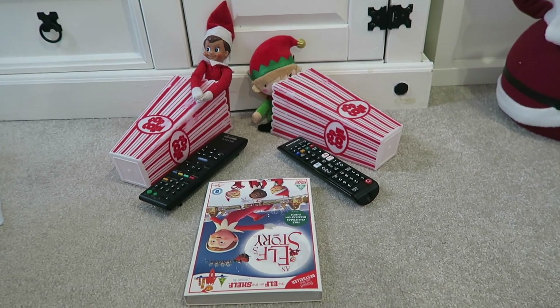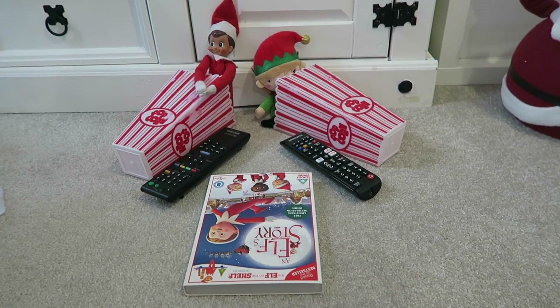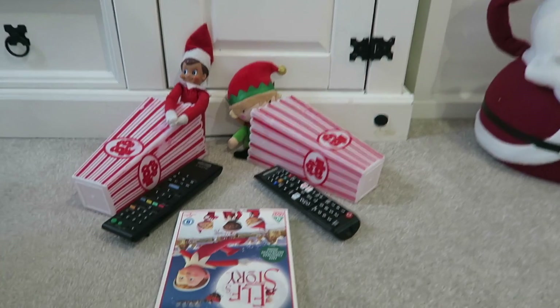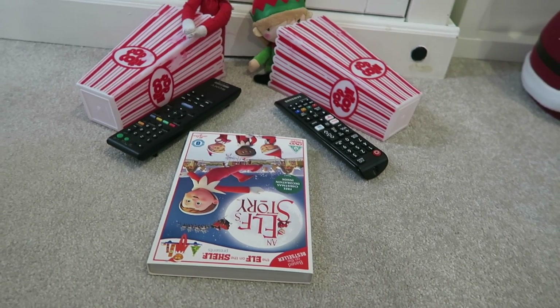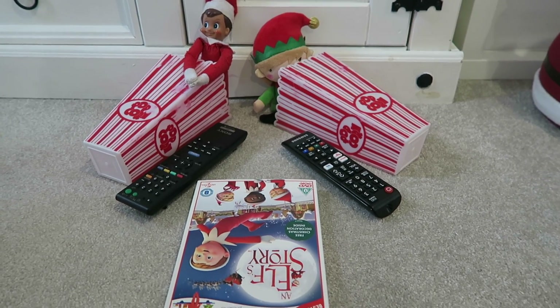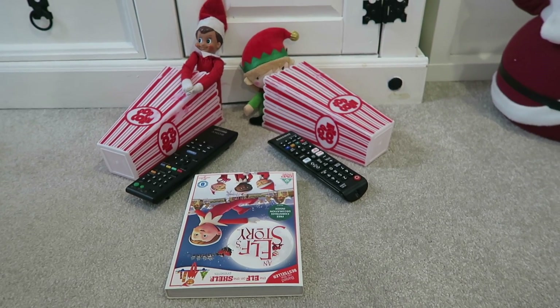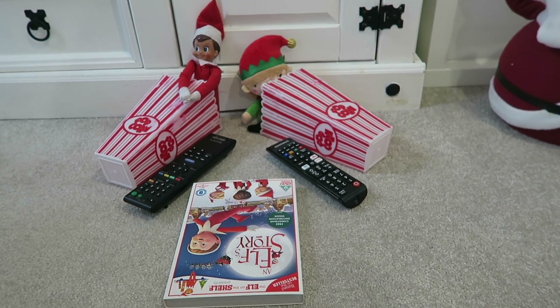Idea number two is the elves have been having a movie night overnight. They've been watching the DVD Elf Story and they've got the remotes out, they've got their popcorn, and they've been having a movie night watching their movie.